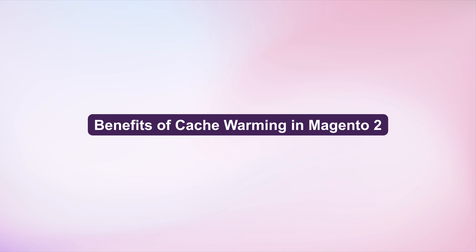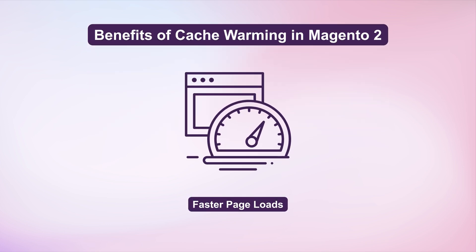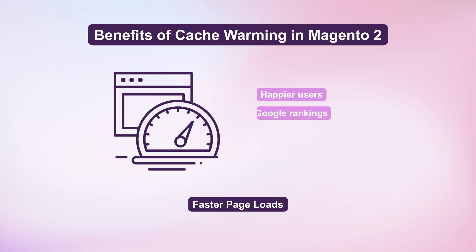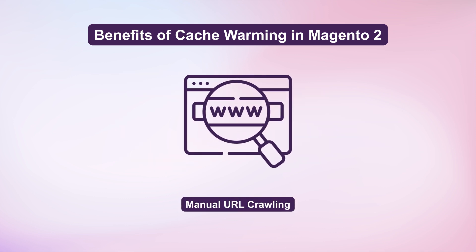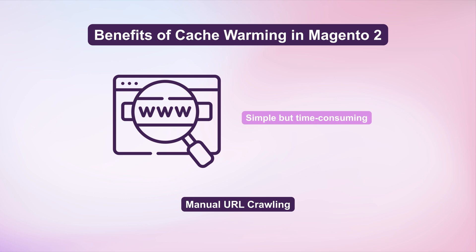Let's first see what are the benefits of Magento 2 Full Page Cache. Faster page loads translate to happier users and better Google rankings. With cache warming, pages are preloaded, ensuring even first-time visitors get a swift experience. Manual URL crawling is simple but time-consuming.